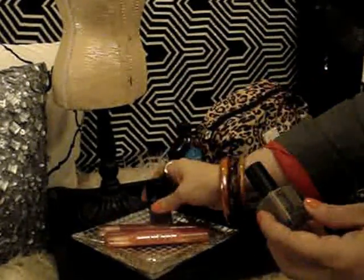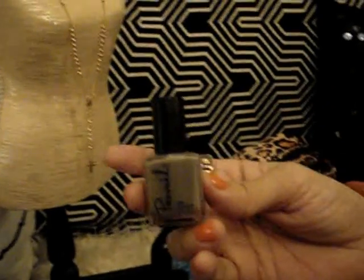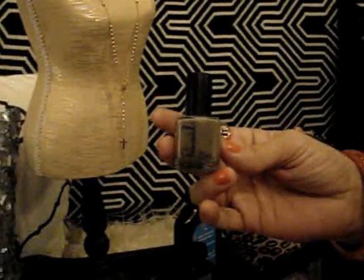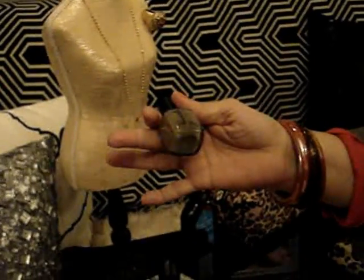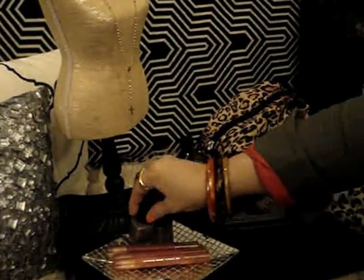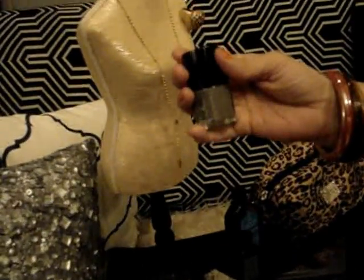This is the Prevail brand, which I think is from CVS. The color is Cement Gray — very pretty, especially if you have short nails. They look very polished.